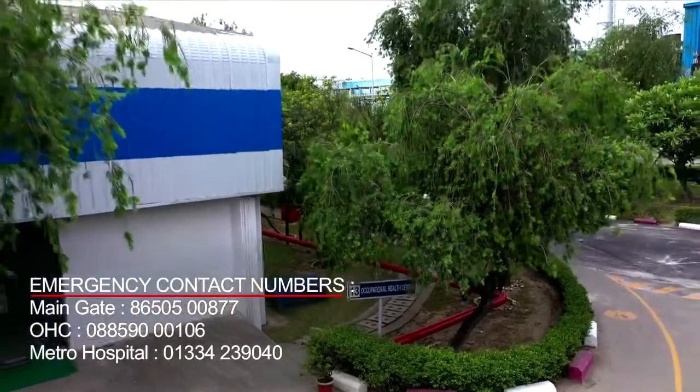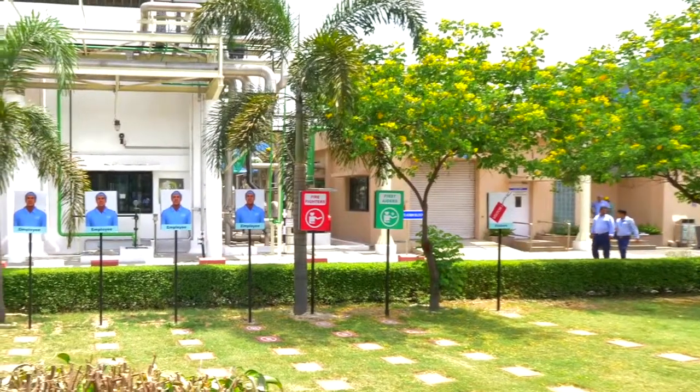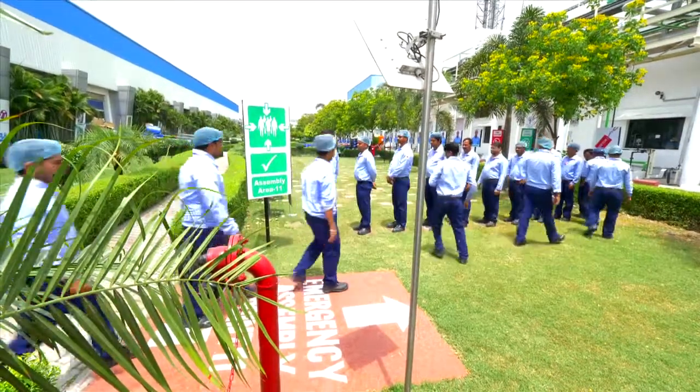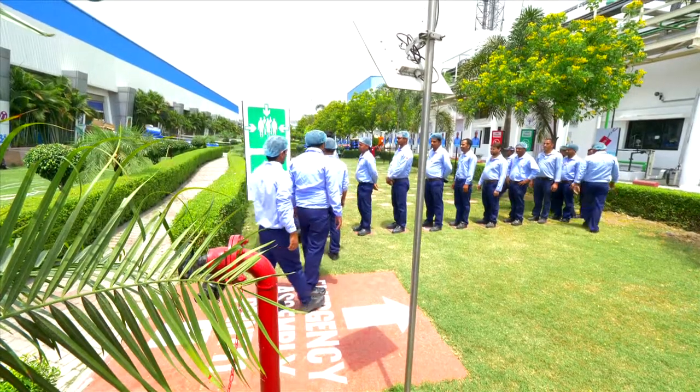Occupational Health Centre is available for any medical support needed. There are 12 emergency assembly areas in the factory. In case of any emergency, you will hear an emergency siren. You are required to proceed immediately to the nearest emergency assembly area.